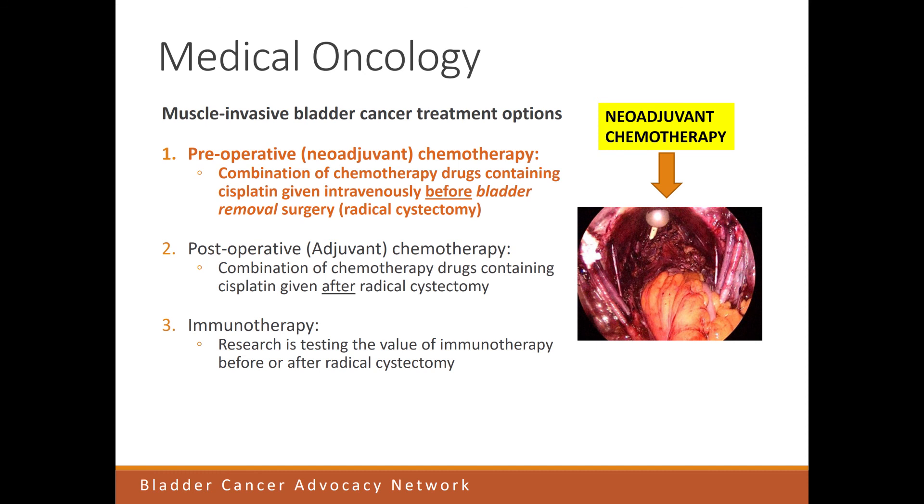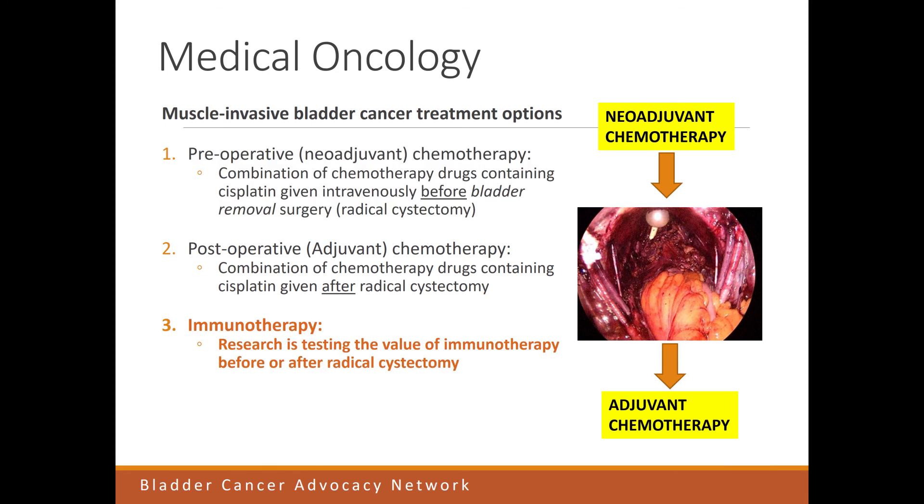The second option is postoperative or adjuvant chemotherapy — given after the bladder comes out. This has also been shown to improve survival in smaller studies, and is a second option, although we prefer giving chemotherapy before taking the bladder out. The third option is immunotherapy, which is still a research option. Studies are ongoing looking at whether immunotherapy alone, without chemotherapy, given after bladder removal can improve survival.